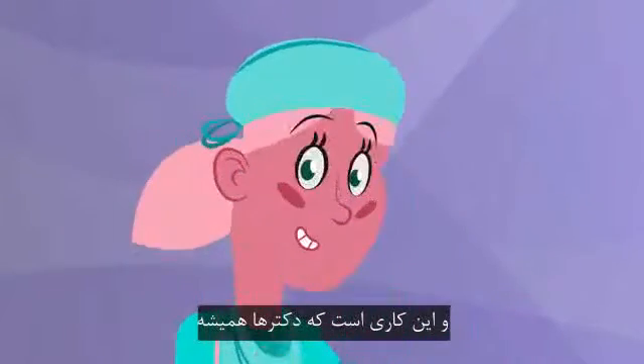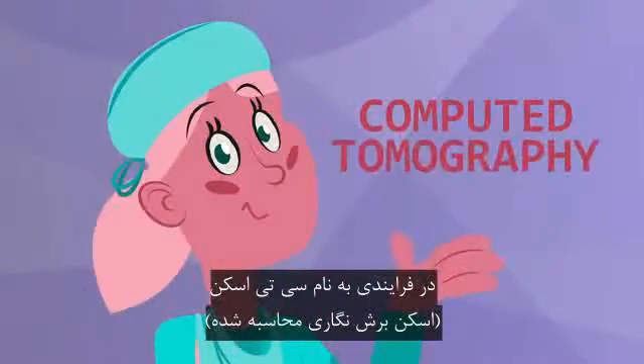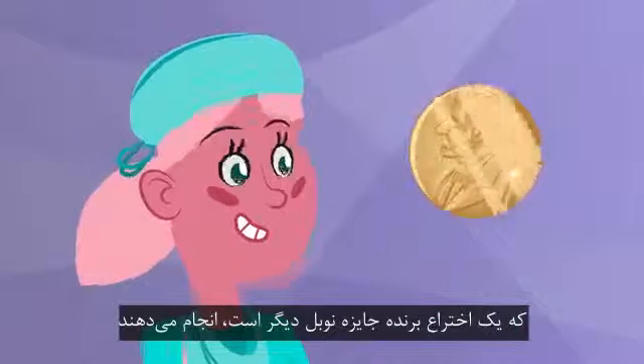And that's something doctors do all the time in a procedure called a CT, Computed Tomography Scan, another Nobel Prize-winning invention.